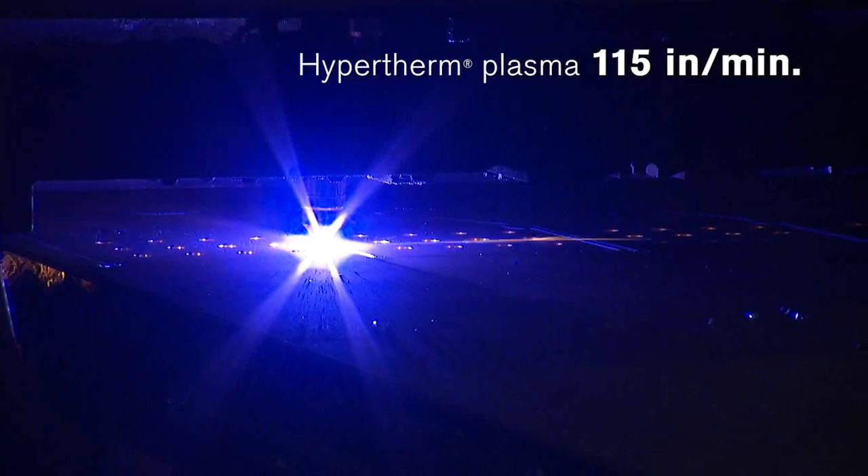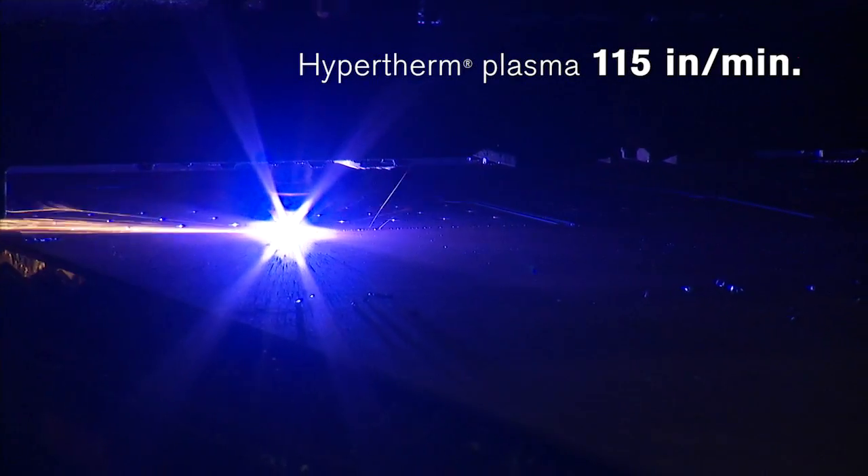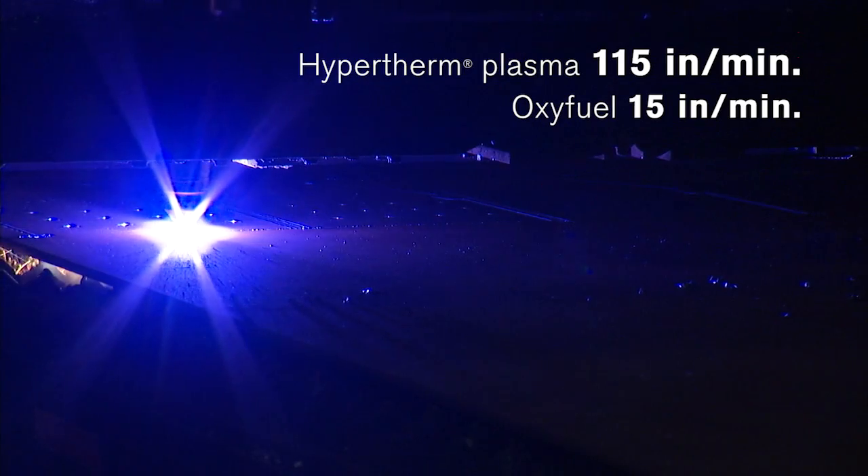We can cut our web plates at about 115 inches a minute versus our old way with the oxyfuel at about 15 inches a minute. So that gives us a greater advantage and keeps us competitive.